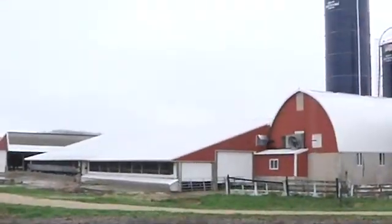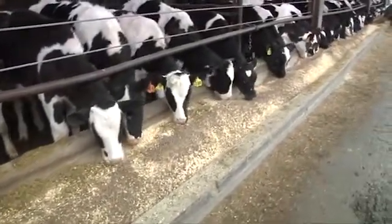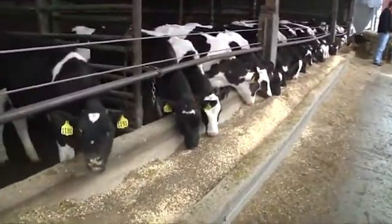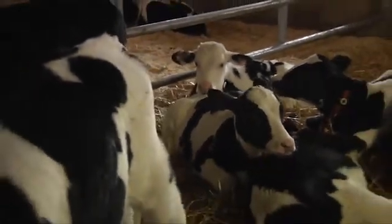The cow traffic we have is milk first. After seeing how the VMS operated, I could see it did a decent job of milking, so I wasn't worried about the milking procedure. After looking at the systems, as long as you set up your cow flows right, I could see it would work. That's the reason why we went with the VMS.